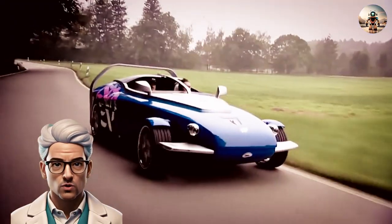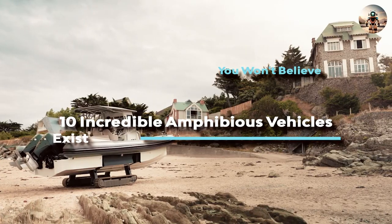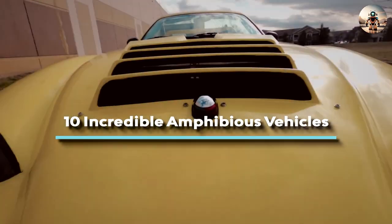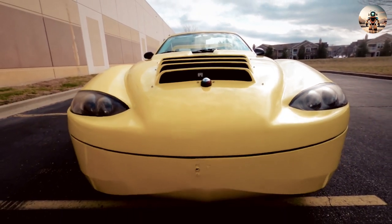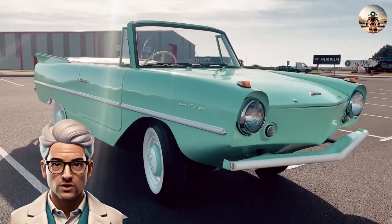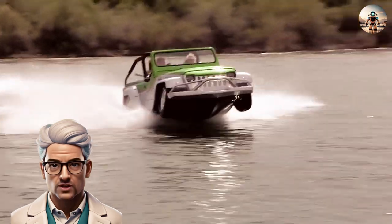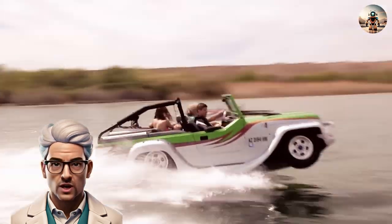Hi! I'm Tony the Tech Guru. Come with me today as we explore 10 incredible amphibious vehicles you won't believe exist. Imagine a world where your car effortlessly transitions from speeding down highways to gliding gracefully across serene lakes. Amphibious cars — these remarkable marvels of engineering have captivated the imagination of adventurers and thrill-seekers alike.